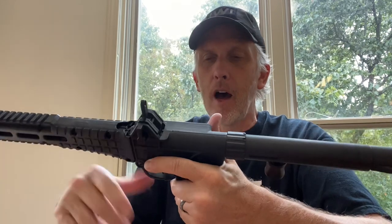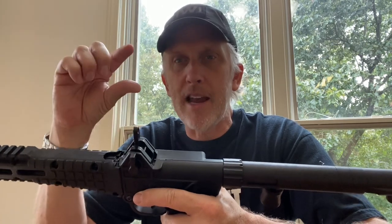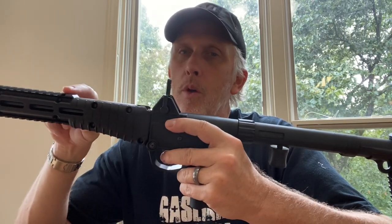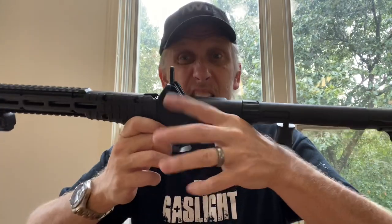I'll put a link in the description to the M*CARBO site where you can order it. You go right to the M*CARBO site and they'll give you the KelTec Sub 2000 with all their upgrades included. You can also order things à la carte, including a foldable optic mount, which is pretty cool.